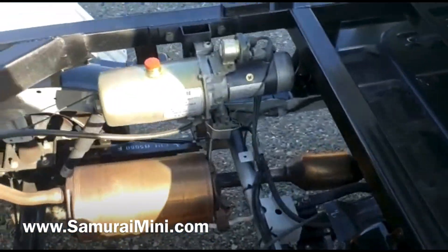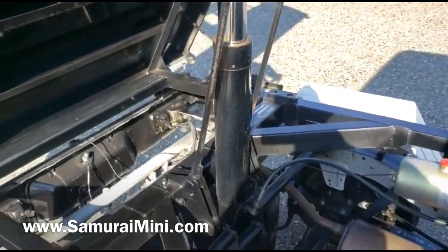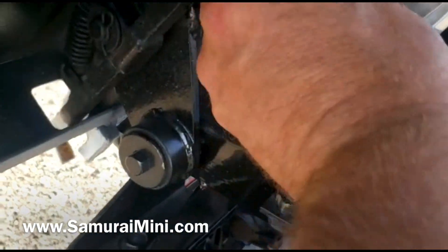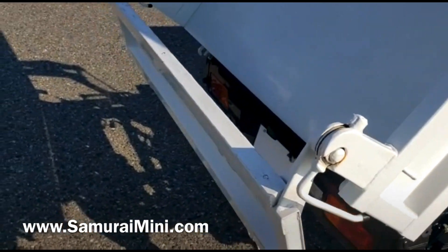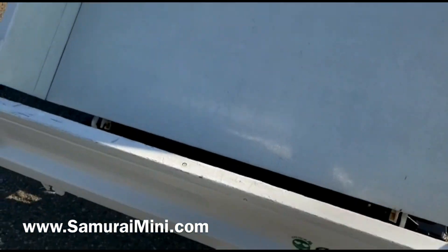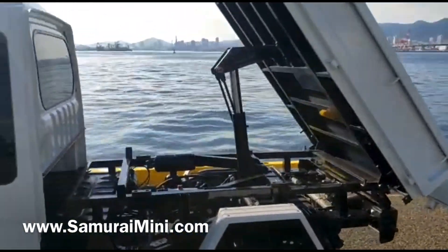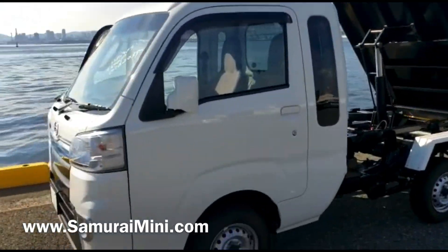Under here there's a nice strong framework fitted to support the dump body. The electric hydraulic pump is just there, and a nice strong, well-made hydraulic ram pushes the dump body up. It's got these fingers on the back — they lock the gate down when it comes down and allow it to open automatically when the bed goes up. The bed is clean, not damaged or scratched — it doesn't look like it's been used very much.